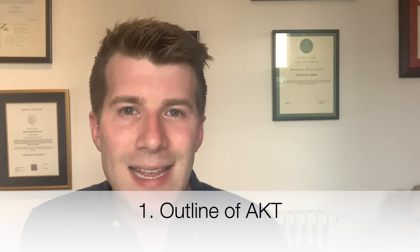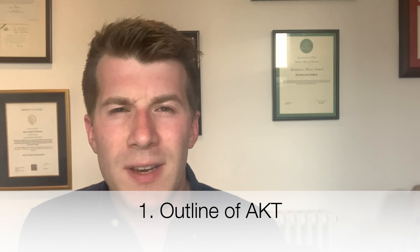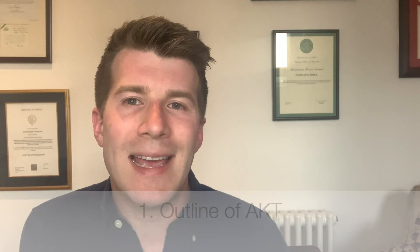So first of all, what is the AKT? Well, if you're watching this video, you probably already know that the AKT is a computer-based knowledge assessment, which you can take from the beginning of your GP ST2 year. There are three sittings every year, which usually occur in October, January, as well as April. The exam is usually taken at a Pearson Vue Centre, and there are multiple exam centres across the UK with booking times that you can access over a period of about two to three days.